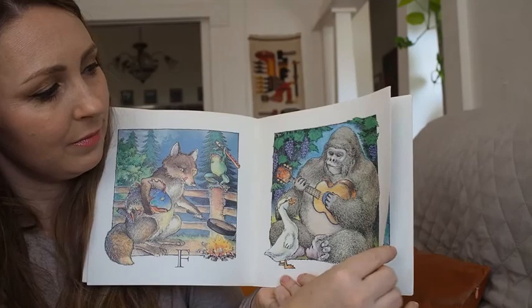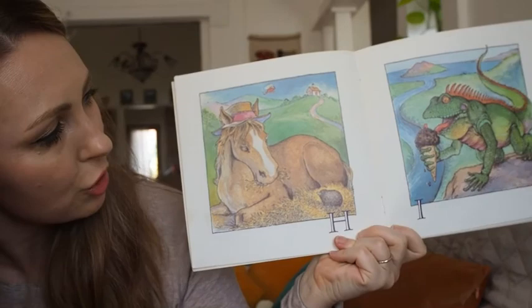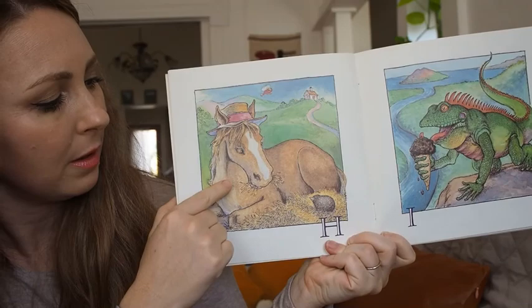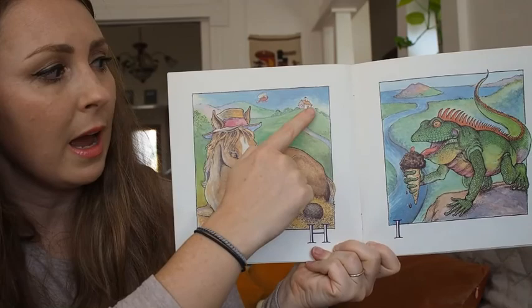Let's look at H. What has the H sound? I see a horse eating hay with a hedgehog. And then up on this hill is a house, and flying by is a helicopter.